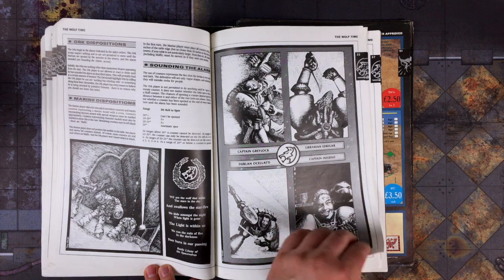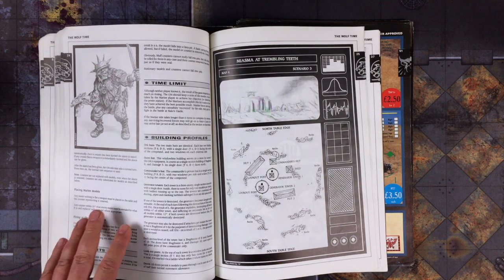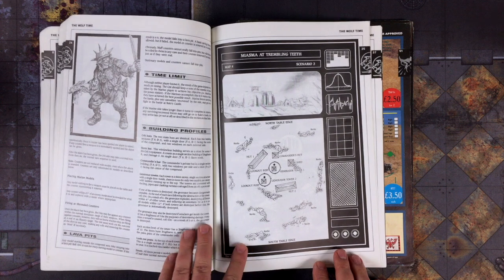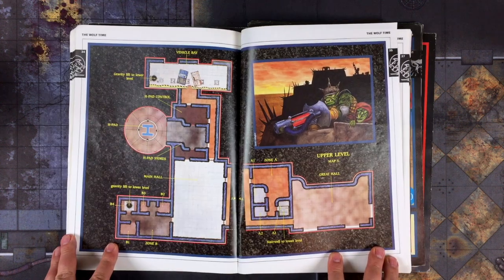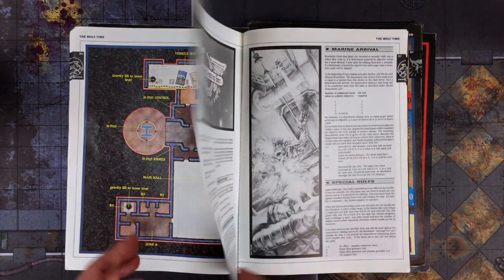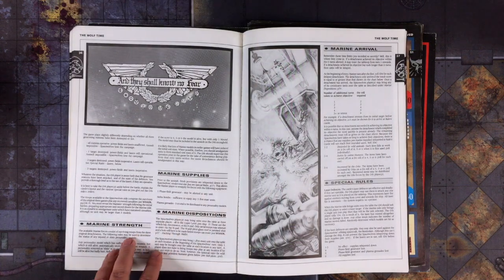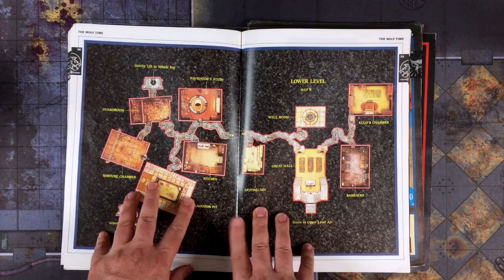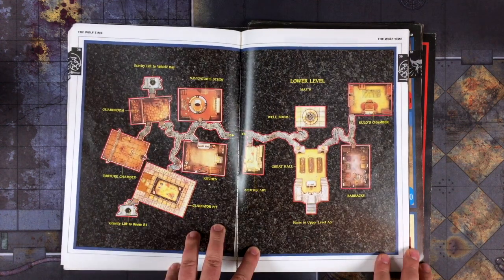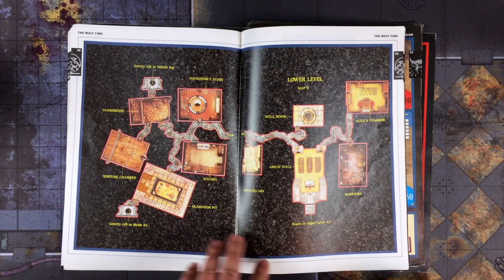Each generator scenario has its own layout and special conditions, with the Game Master being privy to certain information that none of the players have. In the campaign's final scenario, the Space Wolves attempt to invade the upper and lower levels of Kulo's castle. The extensive castle floor plan was made to be used with Games Workshop's dungeon rooms and dungeon floor plan RPG tiles, though players could always improvise if they didn't have those sets.